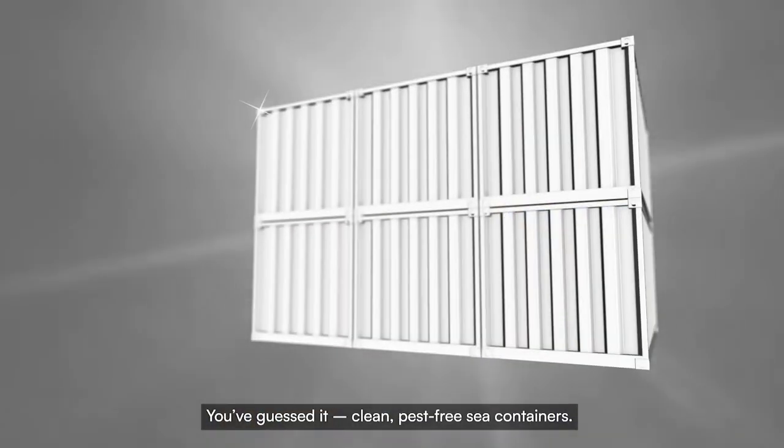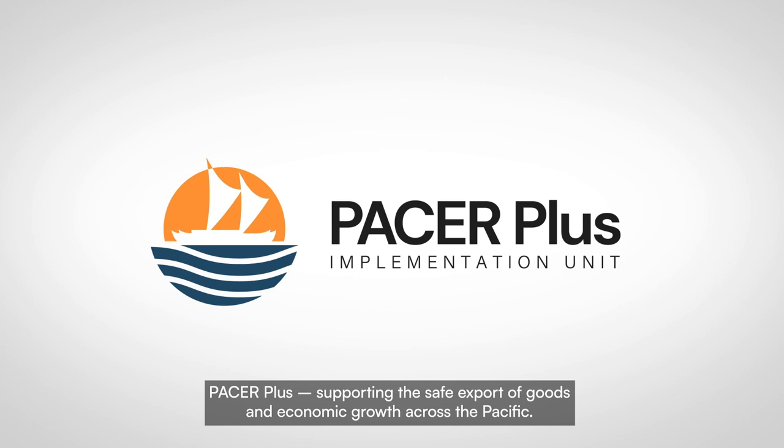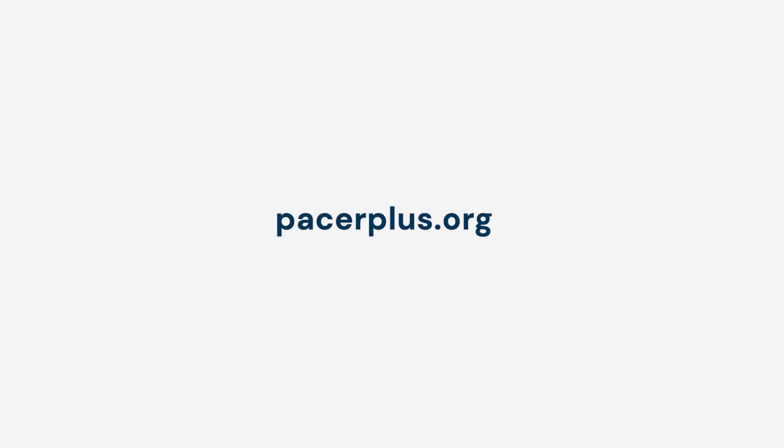The simple way to minimize this risk? Clean, pest-free sea containers. PESA Plus — supporting the safe export of goods and economic growth across the Pacific.